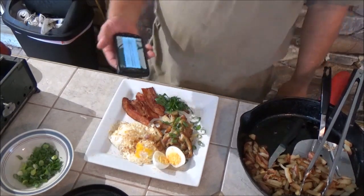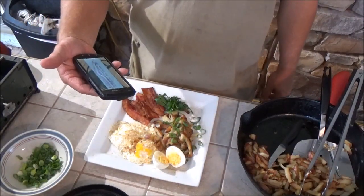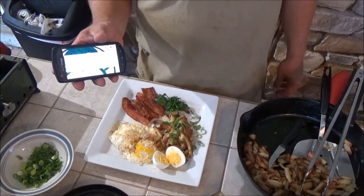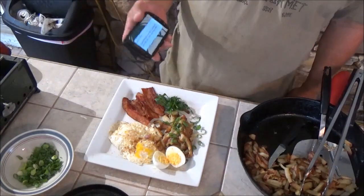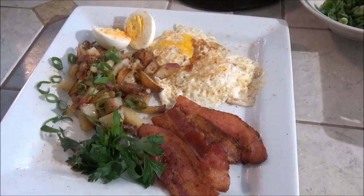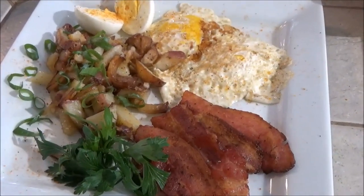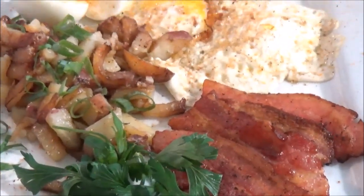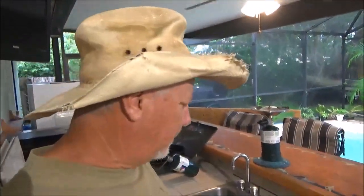Y'all hear that sound? Tornado warning in this area until 11 a.m. EDT — take shelter now, check local media and NWS. Okay, I guess we need to get our ass indoors! Alright guys, the tornado warning is over. We missed that one — it was about five or six miles north of here, crow flies, in the warned area anyway.